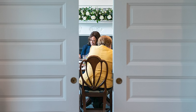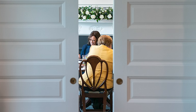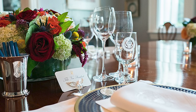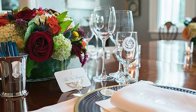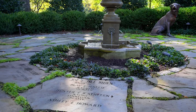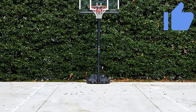Number One Observatory Circle stands as both a private refuge and a stage for public life, hosting dignitaries, holiday gatherings, and diplomatic events. Unlike the White House, the residence is closed to the public, protected by the observatory's secure grounds and the discretion afforded by its secluded location. This privacy allows each vice president to transform the residence into a space that feels personal and welcoming, blending the pressures of public office with the comforts of a family home.